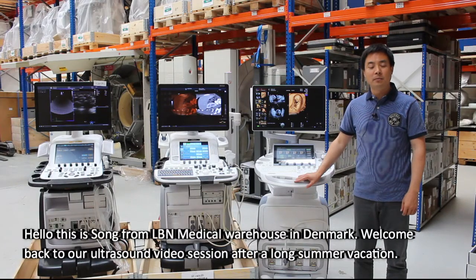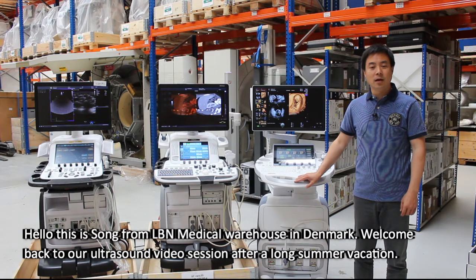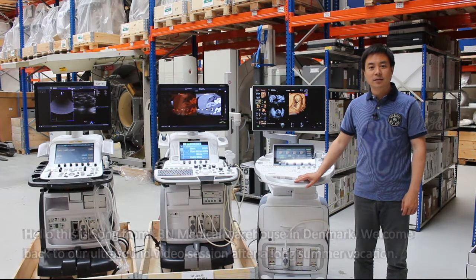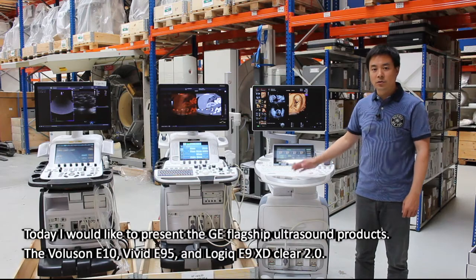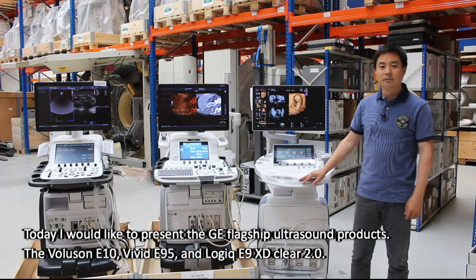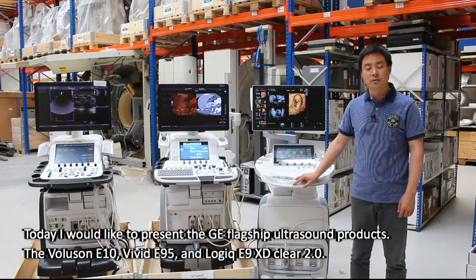Hello, this is Song from Albin Medical Warehouse in Denmark. Welcome back to our ultrasound video session after a long summer vacation. Today I would like to present the GE flagship ultrasound products: the Voluson E10, Vivid E95, and Logic E9 SDClear 2.0.